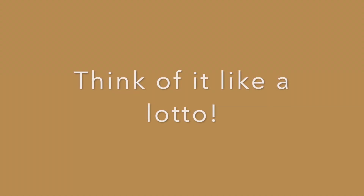Hi, it's Lori with Elga Credit Union. Today we're going to talk about Save to Win — it's like a reverse lotto.